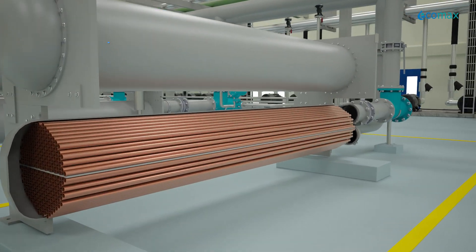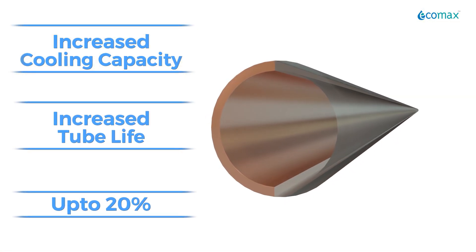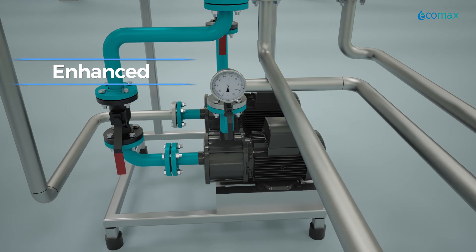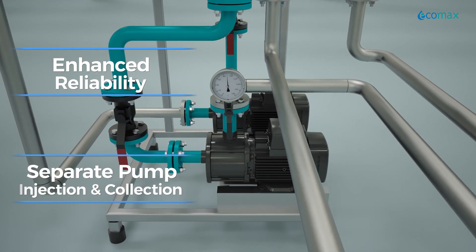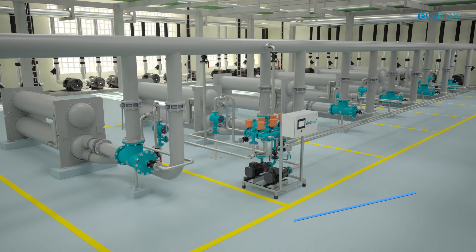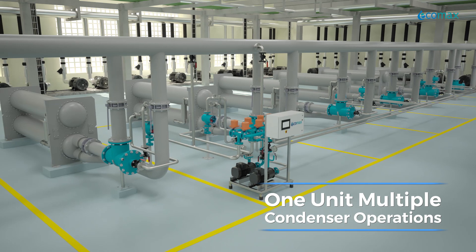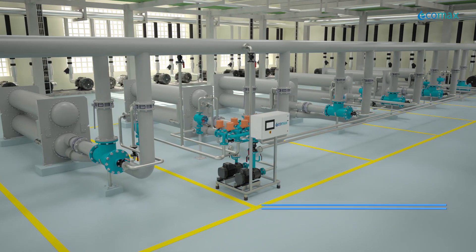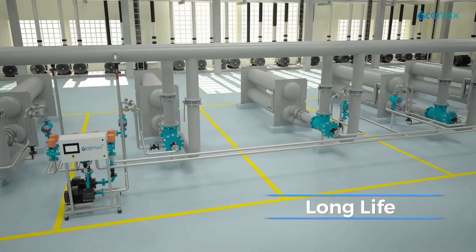Ecomax HE ATCS increases cooling capacity and tube life, yielding savings of up to 20 percent. For enhanced reliability, it is built with two pumps — having a separate pump for ball injection and collection — hence it handles twice the chillers compared to a single pump system and manages multiple condensers effectively. This innovative design has an inbuilt redundancy.